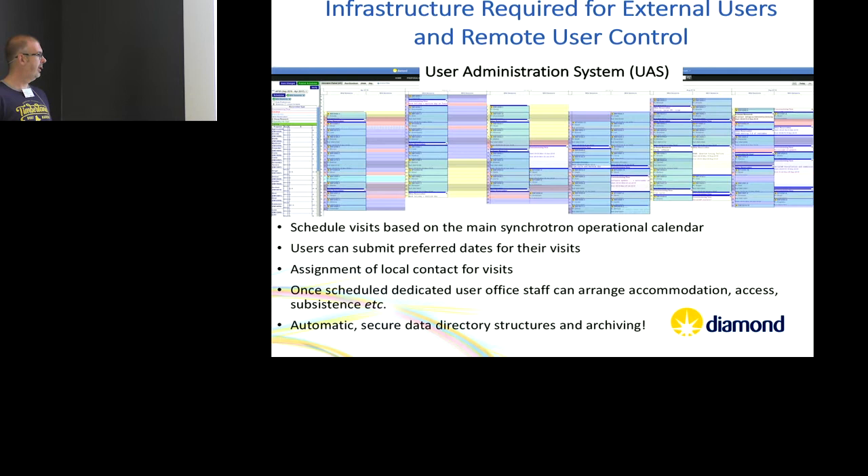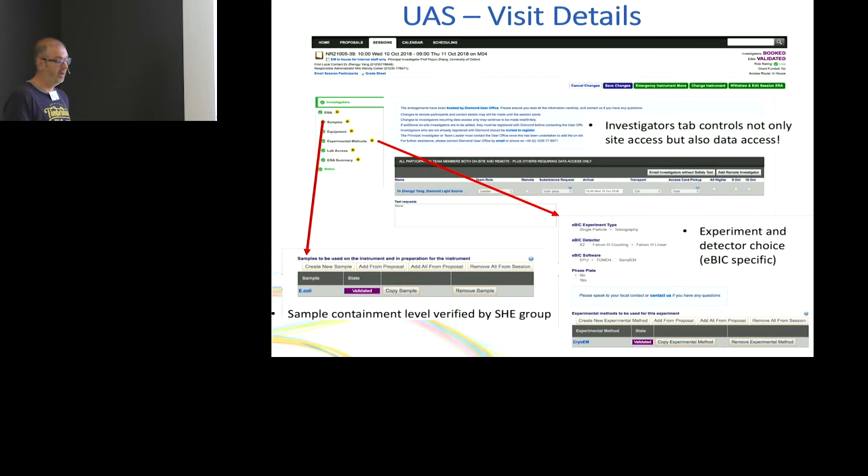Once the visit is scheduled, users can also submit preferred dates when putting in proposals. We then assign one of us as a local contact — the person you speak to about your visit. Once scheduled, that kicks off a bunch of other things: a dedicated user office sorts out your travel, accommodation, access, food, everything, and it sets up all the directory structures and archiving. You'll receive an email, go into the UAS, and set up your visit details. You can do an online safety test and put in who's coming.